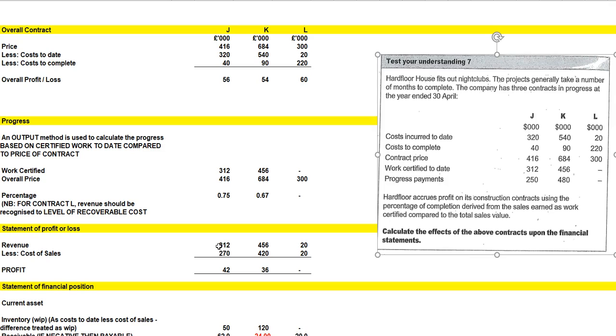Our statement of profit or loss is going to show revenue, and we apply the proportion 0.75 to our revenue — so trivially, 0.75 of 416 is 312. So we can also look at it as the revenue being the work certified. So 312 and 456 are the work certified figures.